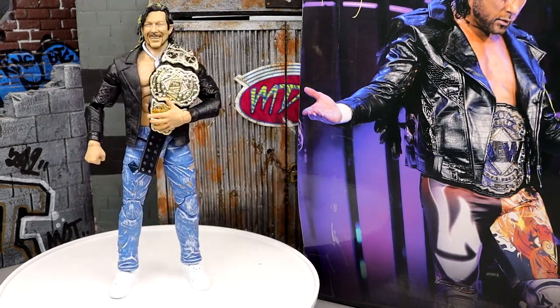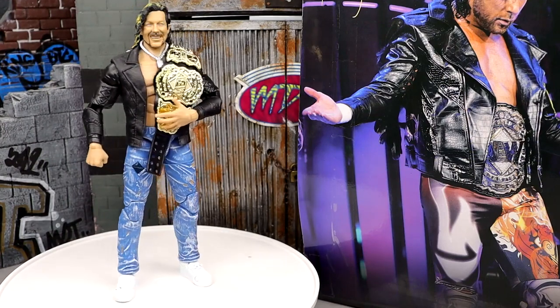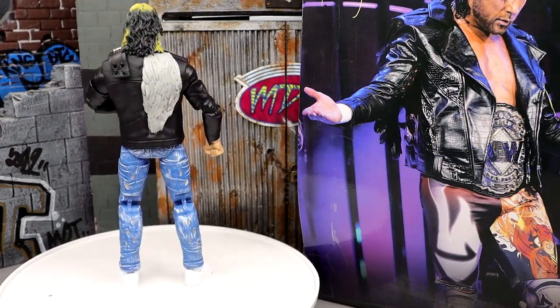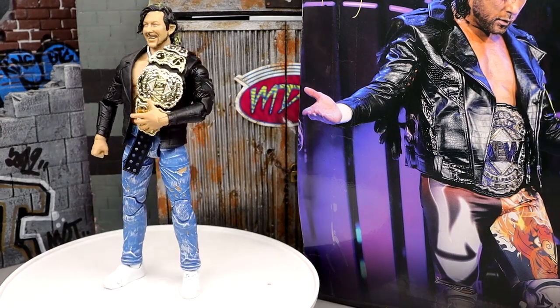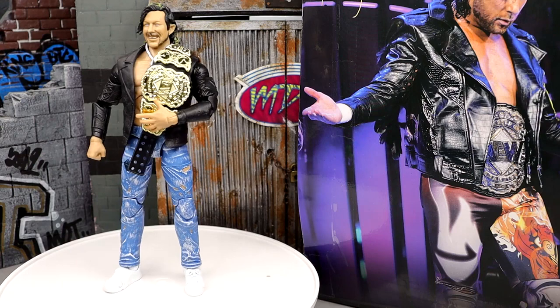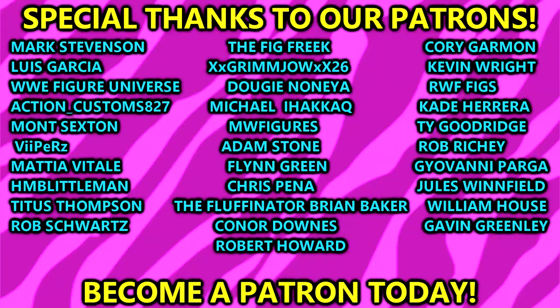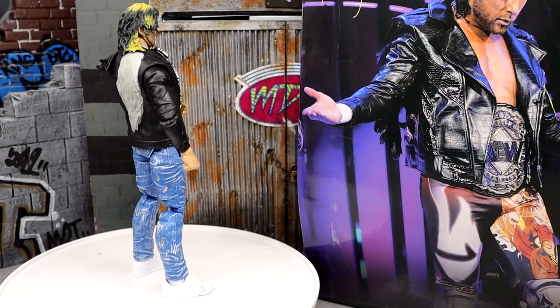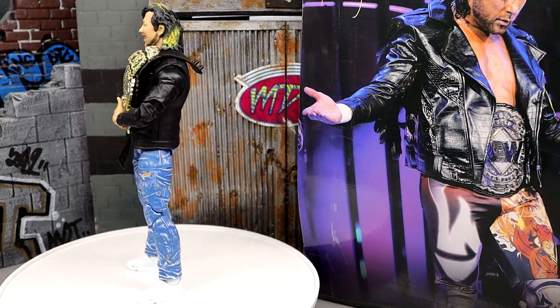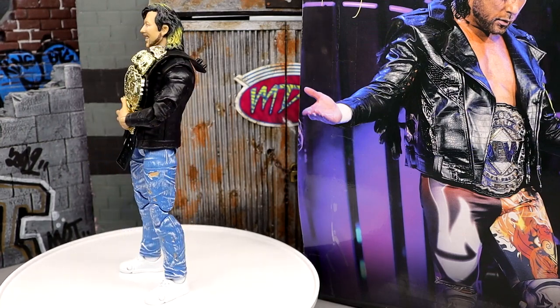I'd love to know where you guys stand on this figure down in the comments below. Do you prefer this one or the Series 2 regular edition we saw last time with Malakai Black? Also, this weekend at FanFest at Double or Nothing they're going to reveal some stuff — are we going to get a Penta or Rey Fenix Walmart exclusive? They've been doing one figure out of each wave as a Walmart exclusive, so we'll have to see. Thank you guys so much for watching — leave your thoughts below, check out the MDT Patreon in the description, subscribe, and follow at MyDamnToys on Instagram, Twitter, and TikTok. Leave a like if you haven't already — try to get this to a thousand likes. See you guys in the next one!